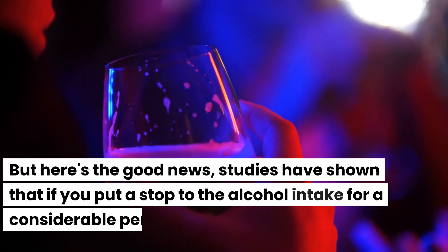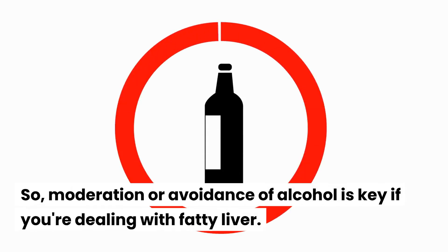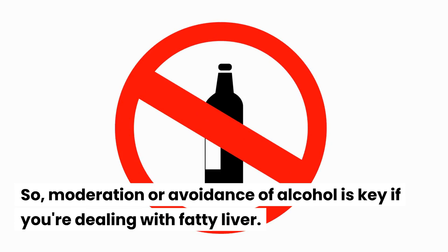But here's the good news. Studies have shown that if you put a stop to alcohol intake for a considerable period, ranging from months to years, you might just reverse some of that liver damage. So moderation or avoidance of alcohol is key if you're dealing with fatty liver.